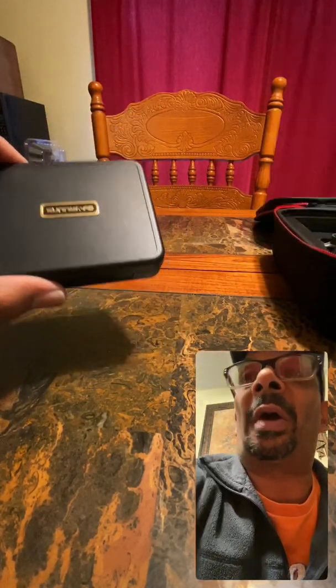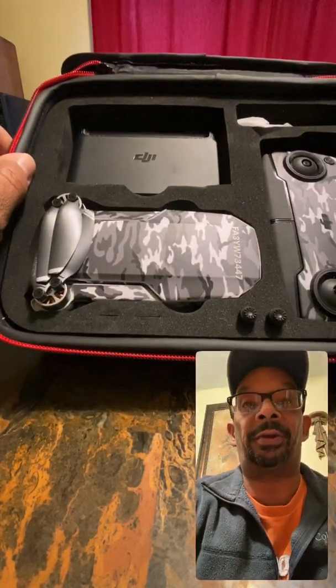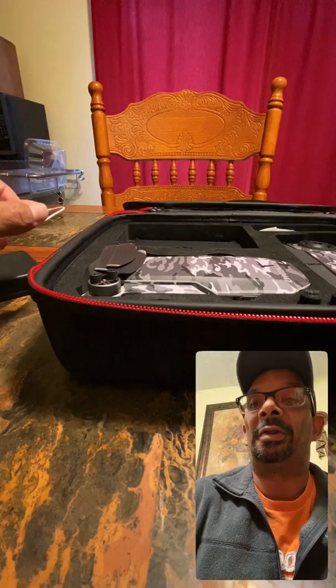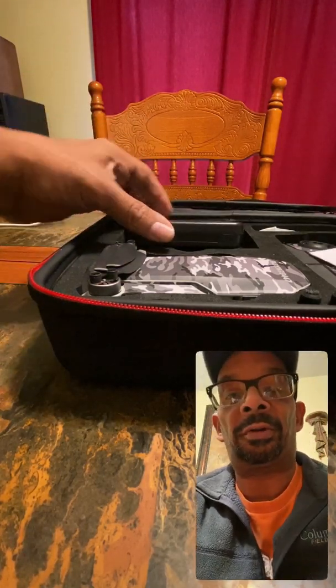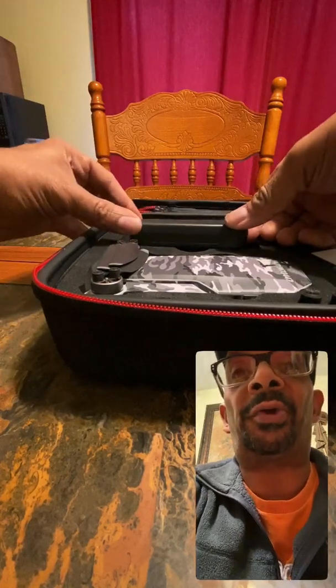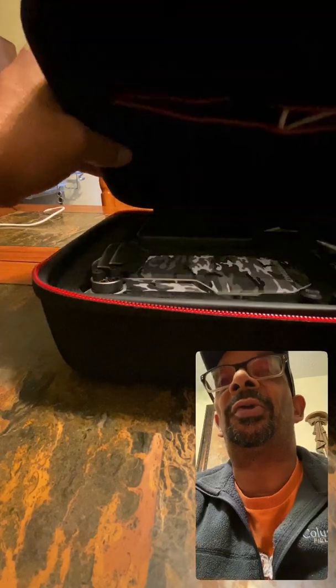Anyway, these will fit perfectly into my DJI bag I got here — I got this smart case — and they'll fit right there above the battery chargers and my batteries. They'll fit in just perfect. I set that up and it's good to go.